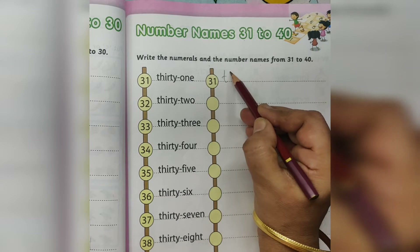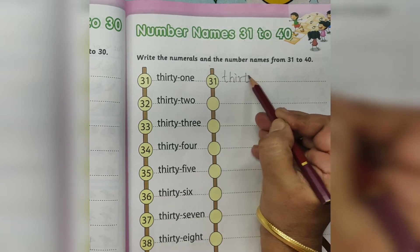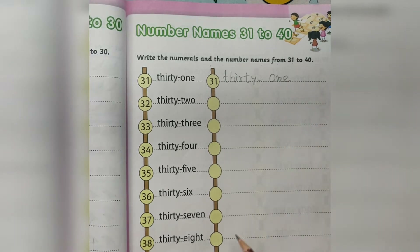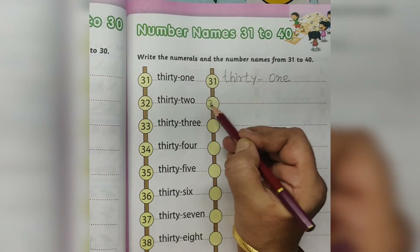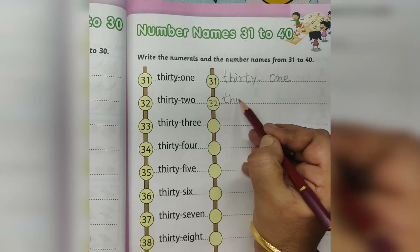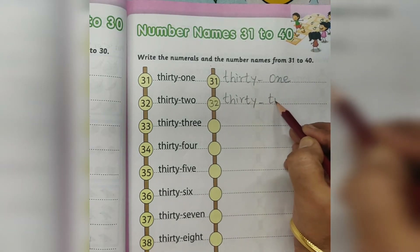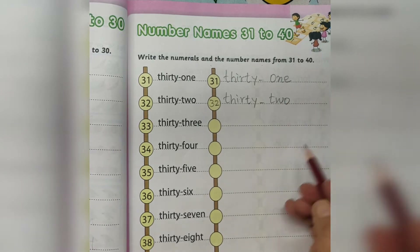Number name THIRTY ONE. 31. 32. THIRTY TWO. 32.